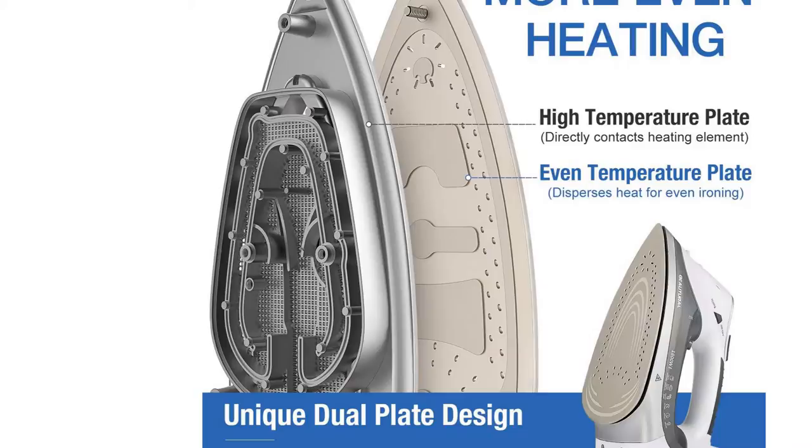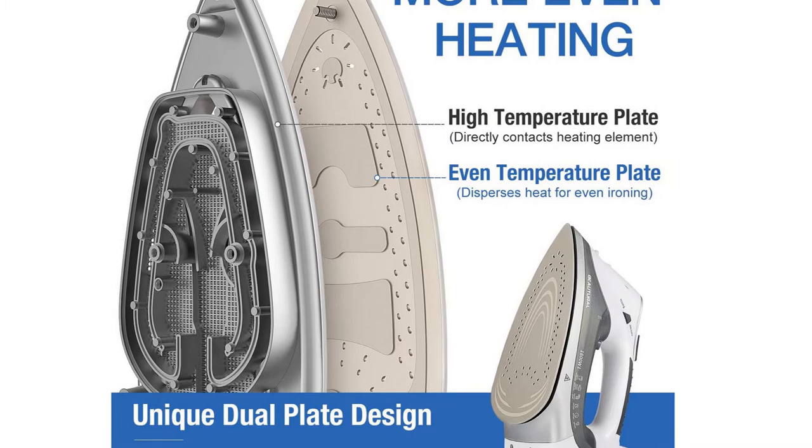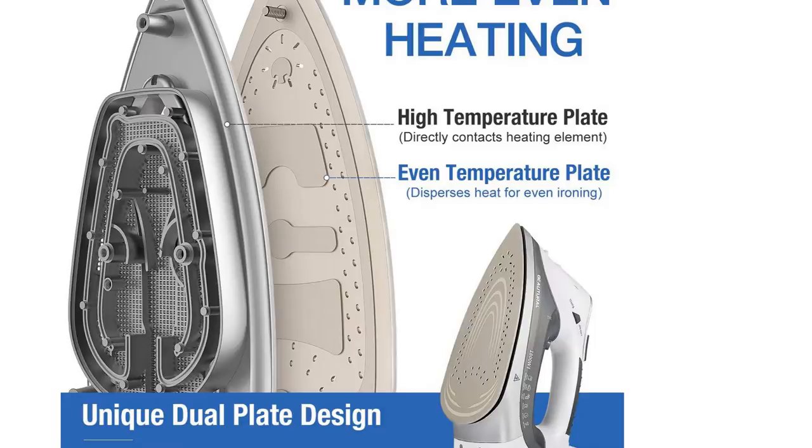In the end, this steam iron beat out 30 others for its ability to remove wrinkles just as effectively, if not more effectively, than many higher-priced models. Its user-friendly features make it a great choice for ironing novices and experts alike.